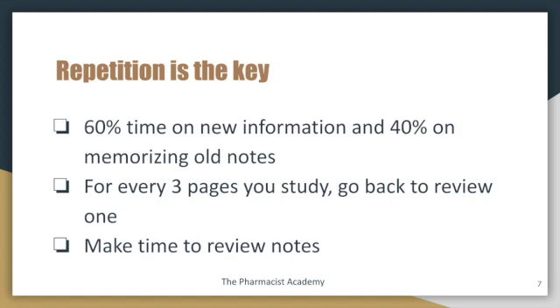Repetition is key — probably the second most important tip I'm providing today. Sixty percent of your time should go towards new information and forty percent should go towards reviewing those notes, because you want to take two steps ahead and one step back. For every three pages that you're studying, go back to review one page. And sometimes you should just make time just to review — even if it's only 30 minutes, it's still going to help a lot.